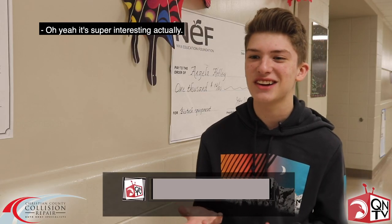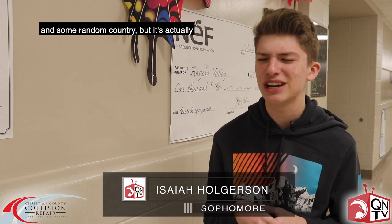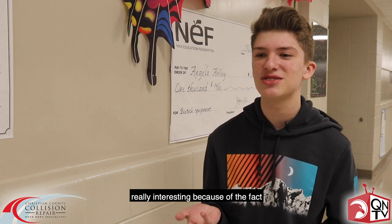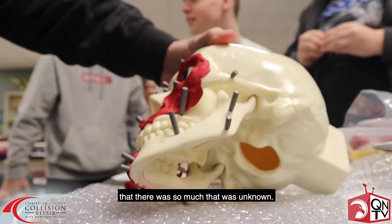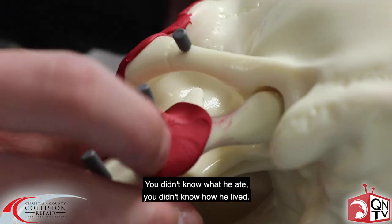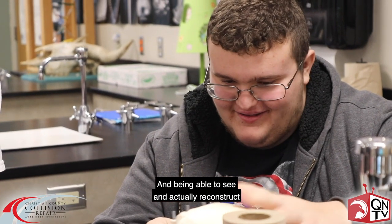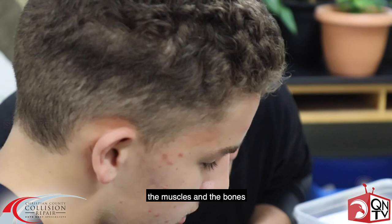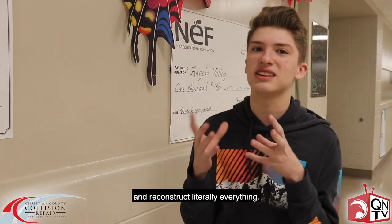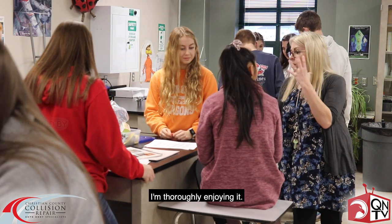It's super interesting. I kind of got into the project thinking it was just about some old king in some random country, but it's actually really interesting because there was so much that was unknown — you didn't know what he ate, how he lived, where he lived, where he died. Being able to actually reconstruct the muscles and the bones and literally everything — it was really interesting, I'm thoroughly enjoying it.